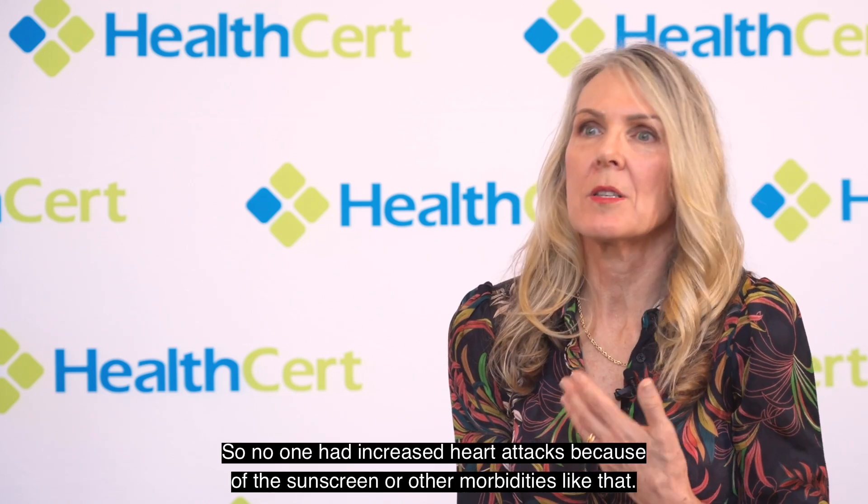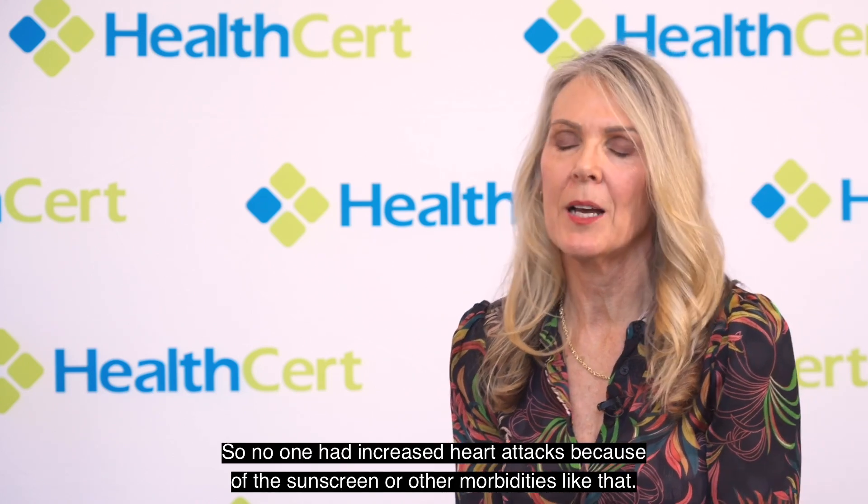There was a study done in Nambour, Queensland, some years ago. They applied sunscreen to a group of subjects and some people didn't have any sunscreen — they just went about their daily life. It was conducted over about five years. They didn't find any increase in co-morbidities — no one had increased heart attacks or other morbidities because of the sunscreen. But they did find a decrease in squamous cell skin cancers for those who were applying sunscreen, so it is effective.